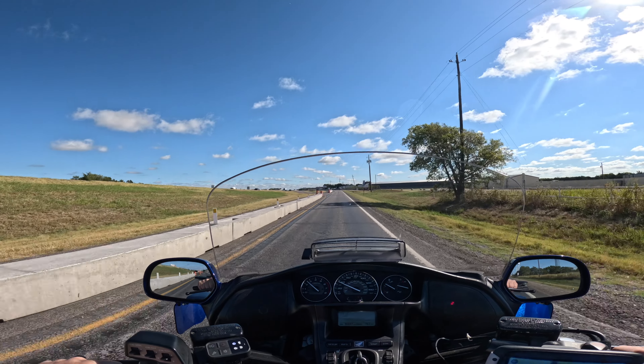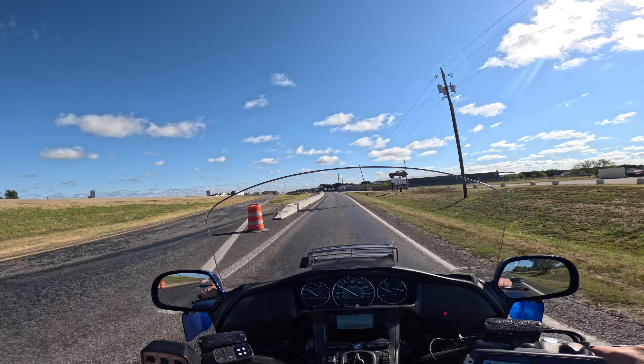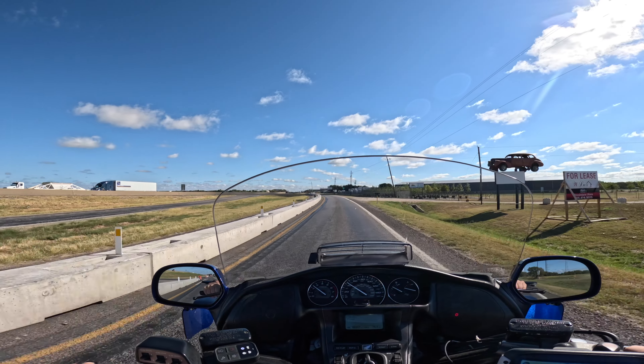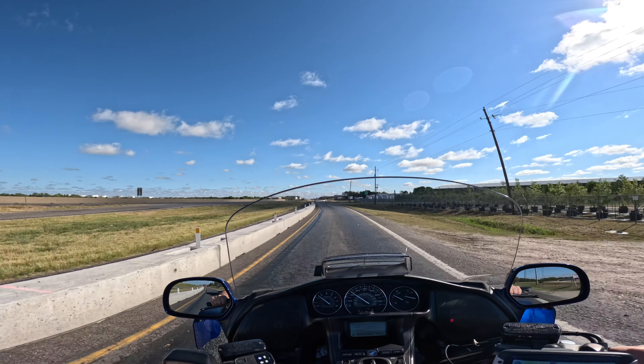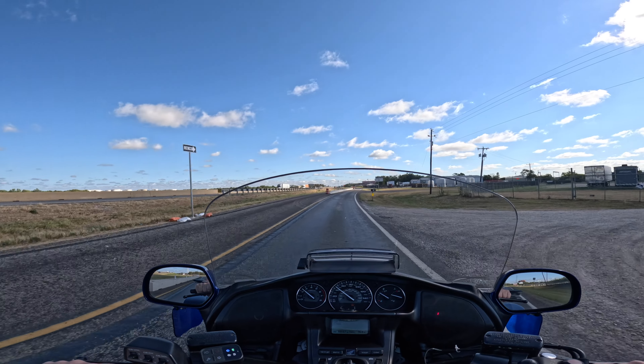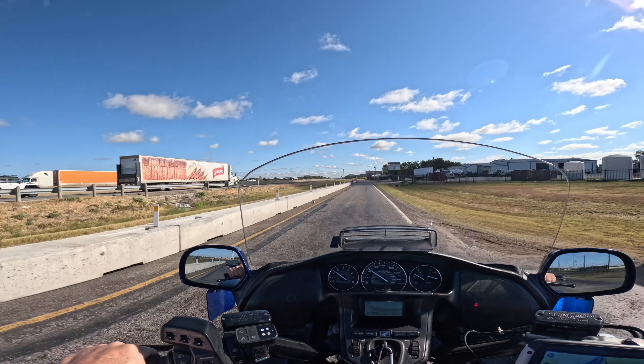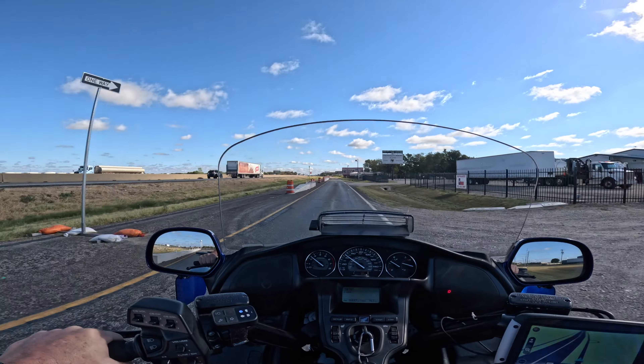Well hello there YouTube. Today is Monday the 16th. We've got a couple days off from the kiddos, so I'm gonna take a little ride. It's still early in the morning, so it still feels pretty good — it's not hot yet. The air is cool, so I thought I'd take a little spin on the Goldwing.